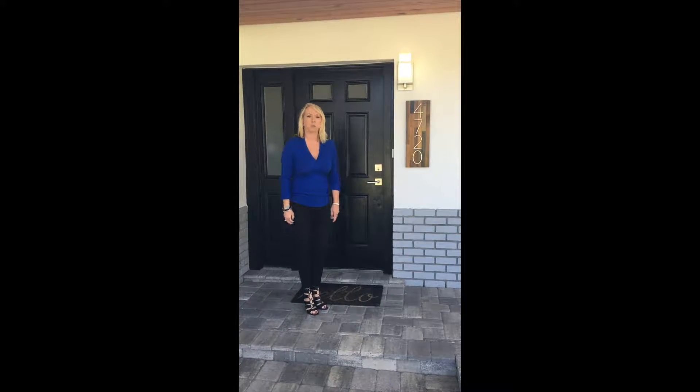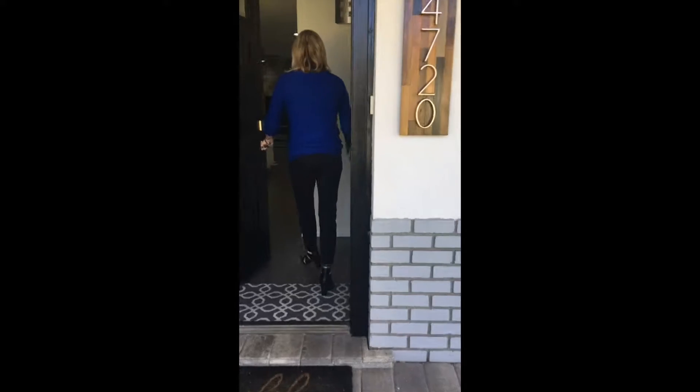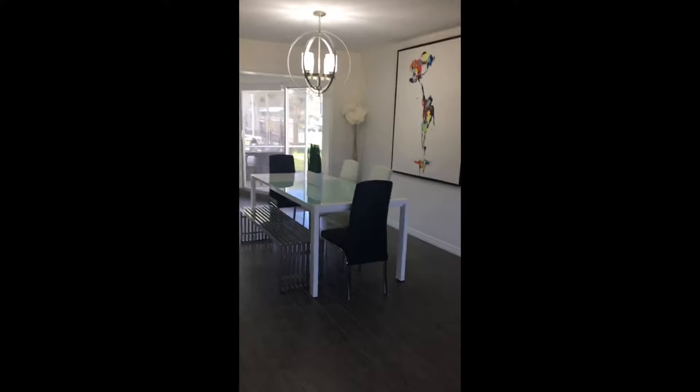Jennifer Burke with Strickland Property Group, welcome to my new coming soon listing. Take a look — it's a two-bedroom, two-bath, approximately 1,700 square feet. As you can see, it's been totally renovated with a modern aesthetic. Flow into the dining room.